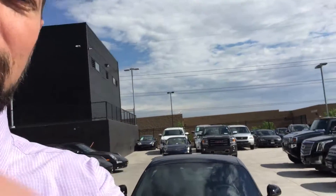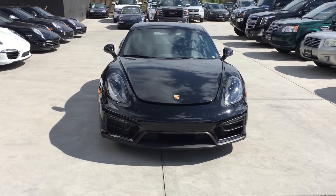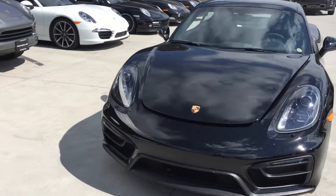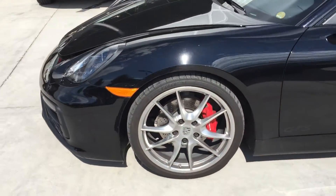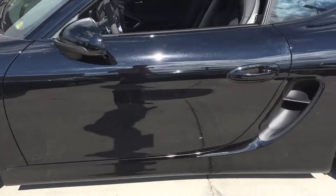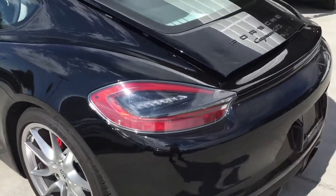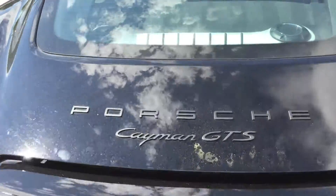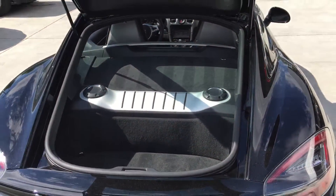Hi Bill, this is Justin from Porsche of Colorado Springs again. I just wanted to take you on a quick walk around a surprise that came in last night. First thing this morning when I got here, this black Cayman GTS looks like it was either traded in or we purchased it yesterday. I just wanted to show you that I now have a second available car. I don't know any of the specifics on it just yet.